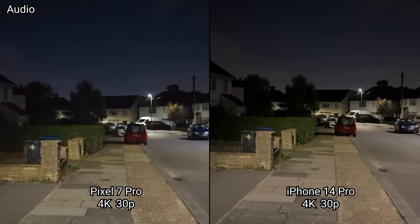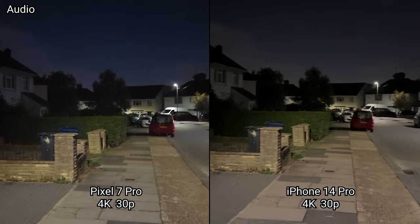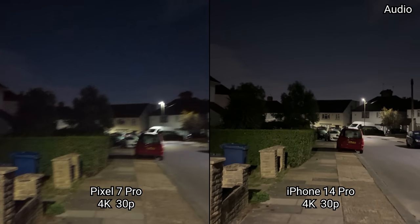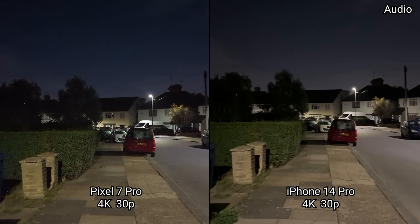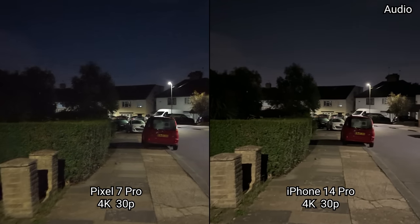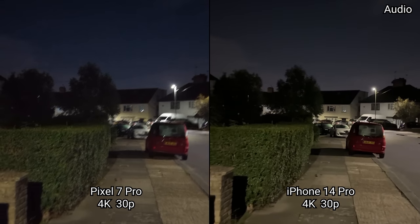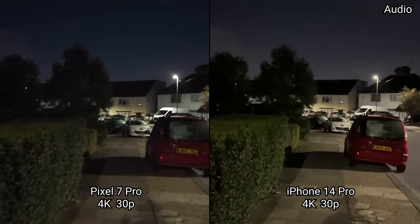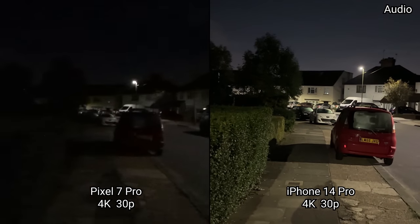Now we're in 4K UHD 30 frames per second video on the Pixel 7 Pro versus the iPhone 14 Pro, seeing how low light performance is, then switching to the ultrawide.